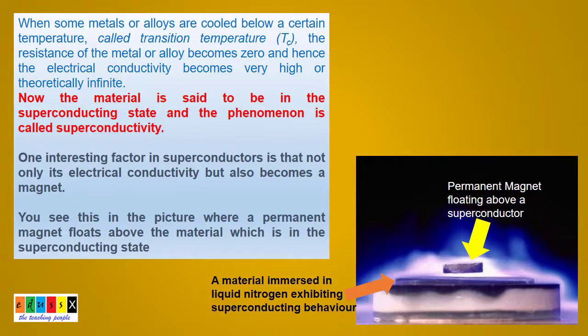You see here, an alloy immersed in liquid nitrogen turns into a magnet and a simple permanent magnet is floating above due to levitation.